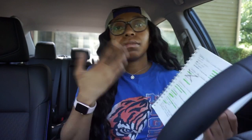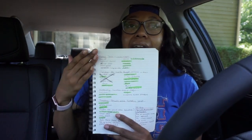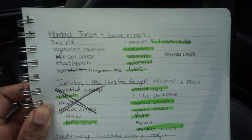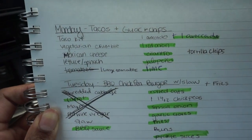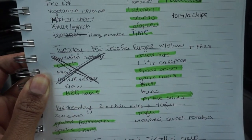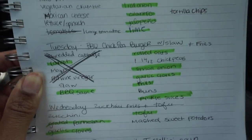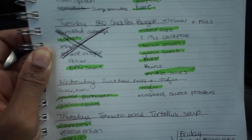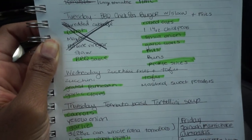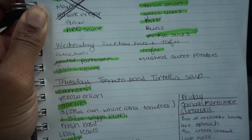So I have Monday through Friday here. I have what I'm having, and I have the things that I need to get from the grocery store. If it's highlighted in green, that means I already have it at home, but I'll still try to put the price on there to add it into the $60 budget for people who won't have these things at home, so y'all can kind of know what it will be price-wise.